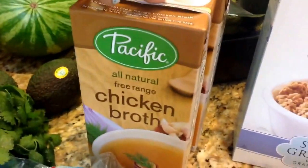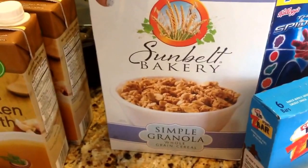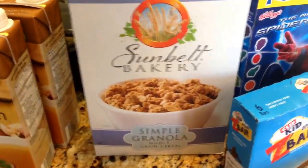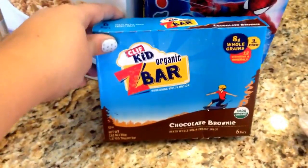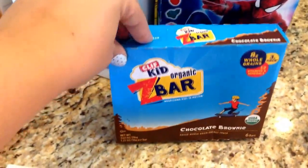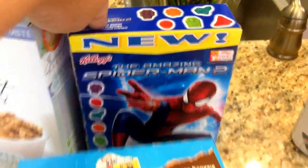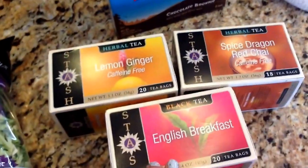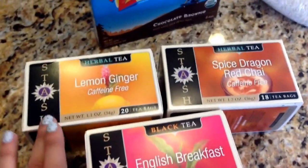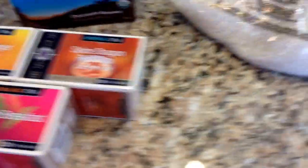I have two things of chicken broth, some granola that I like to have in the morning with almond milk and some fresh berries. Snacks for my son: he loves these Cliff Kid bars, and he picked out Spiderman fruit snacks today. I tried to not drink as much coffee, so I went ahead and picked up a couple new teas — a lemon ginger, a spicy chai, and then English breakfast, which is always one of my favorites.